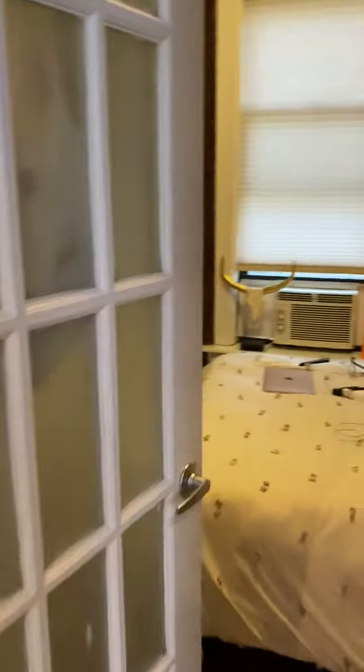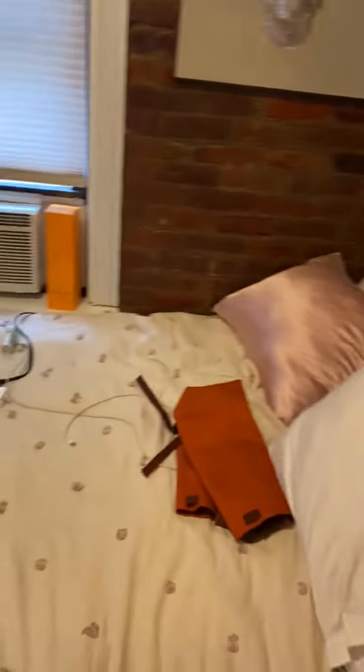The first bedroom is over here. It can fit a really big mirror. This is a full-size bed with a mounted TV, and then there is a closet over here.